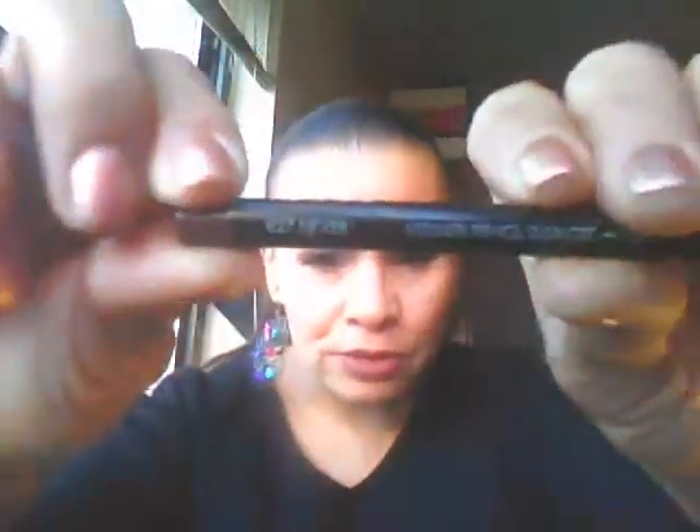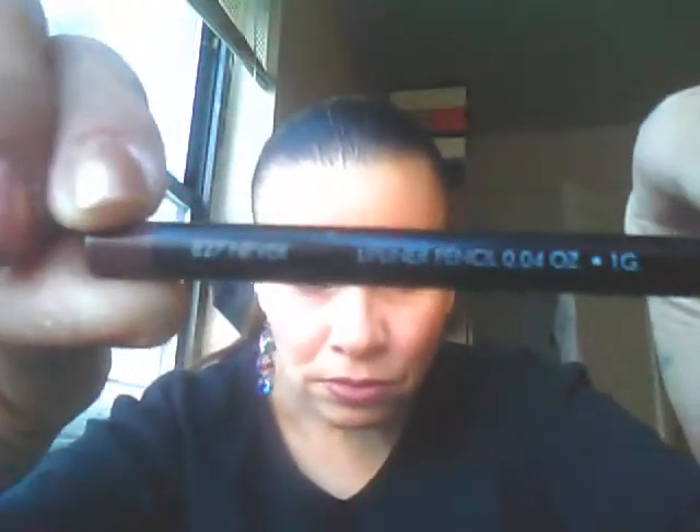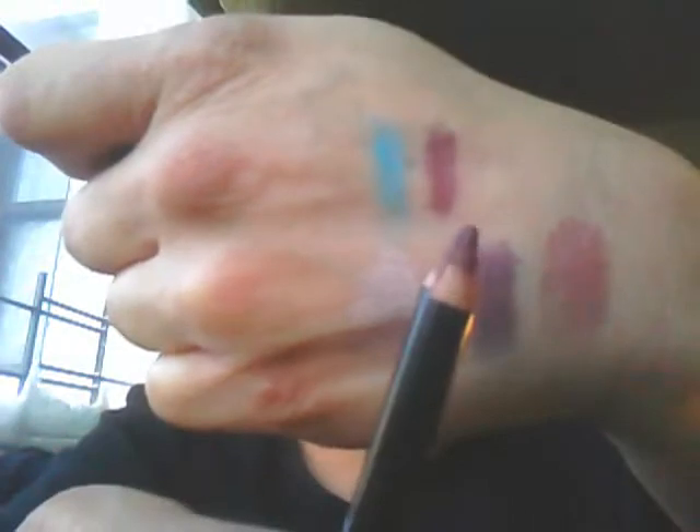So for the blue look I used a Jordana Easy Liner Pencil in Bliss. And this is what I have on my lips — that is also by NYX, and it's in Never. Here's the swatch.